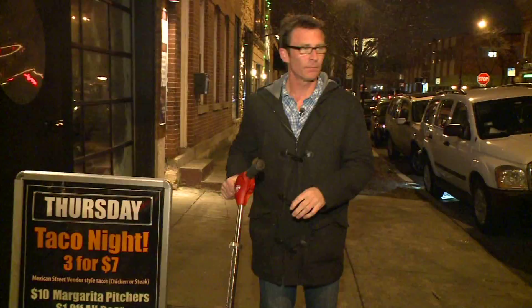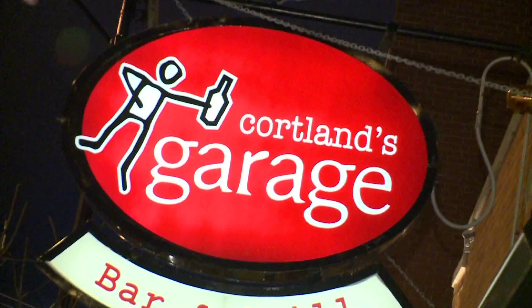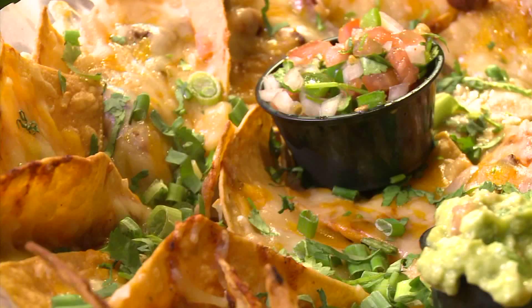This is the only way to travel, but I hear that this place has some finger food that'll really get my motor running. Cortland's Garage in Bucktown is Nacho Average Sports Bar. It's a full service filling station where you don't have to pay extra for detail, especially when it comes to their short rib chili nachos.